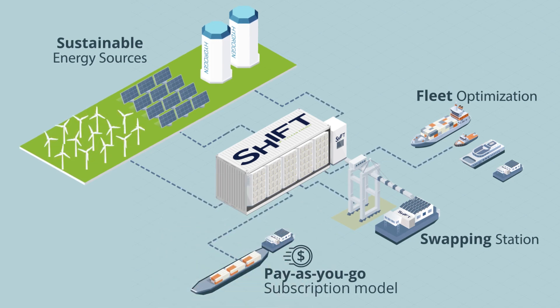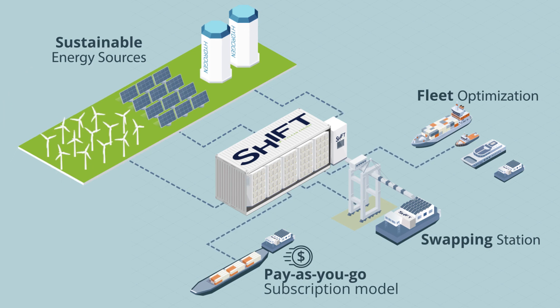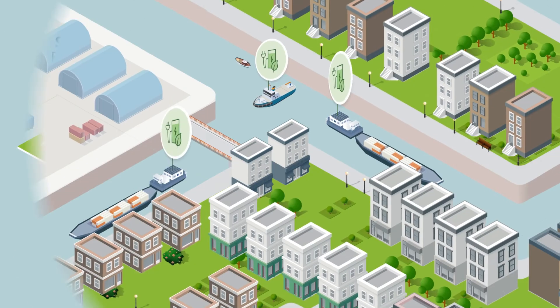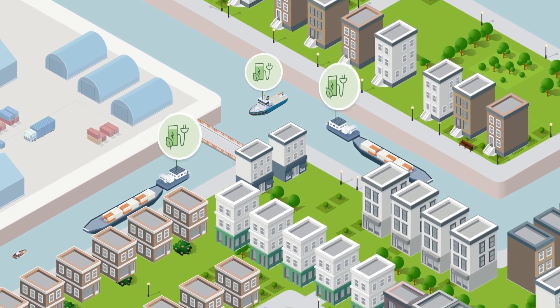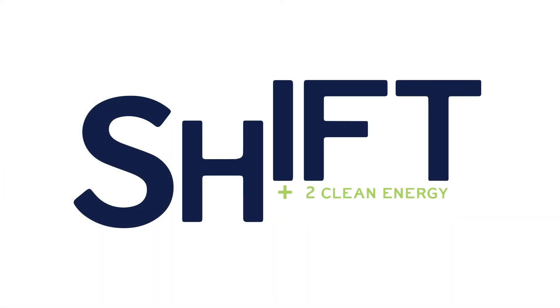Our pay-as-you-go system uses automation to save you time and money, while solar and wind-gathered electricity keeps the whole process sustainable. Now that this step on the chocolate journey is zero emissions, what's next? Visit ShiftCleanEnergy.com to get involved with the clean energy revolution.